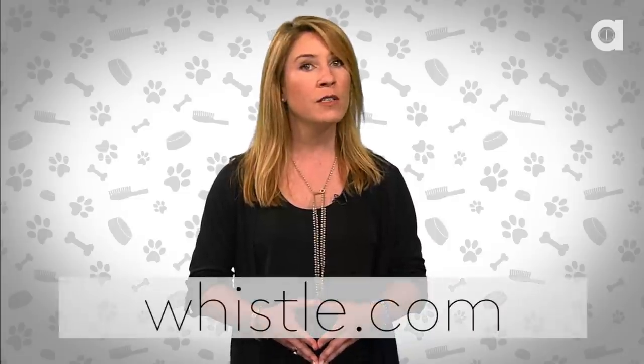Our take on Whistle: it's a pretty solid product. The device itself isn't too big, the app design is one of the nicest out there, and for $100 it's pretty much the best dog monitor we've seen yet. The Whistle isn't on the market just yet, but you can pre-order on their website at whistle.com.